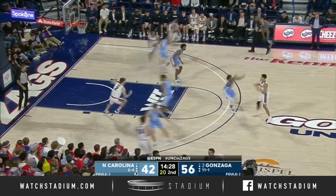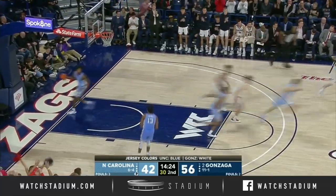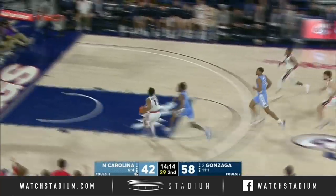A little ball screen continuity right now for Gonzaga. Timmy just slips it and gets right to the basket — the side-to-side action will lift you up and break you down with how quickly they get into it. If you don't stay between your man and the basket, he's slipping it.